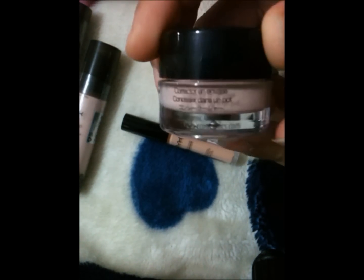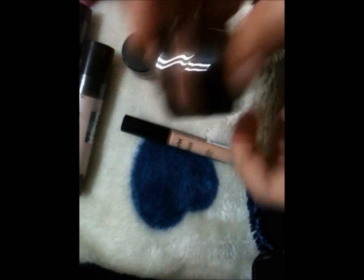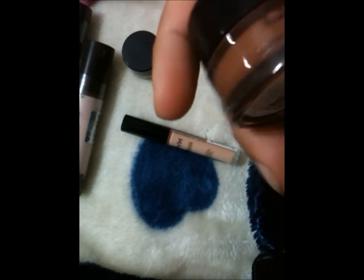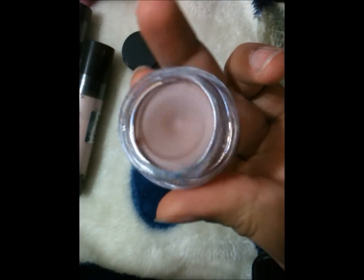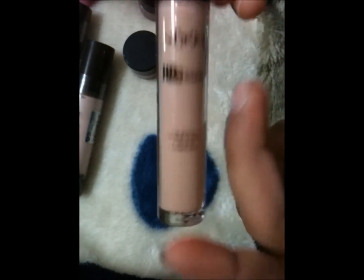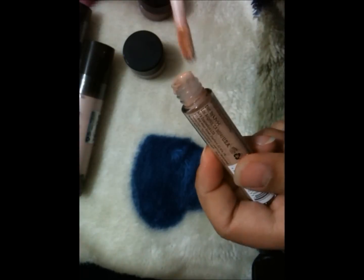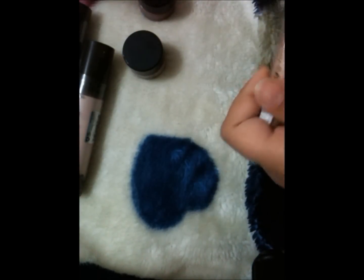And these concealers are for my kit too. I got two concealers in a jar — this one is in Fair, they're cream based. This one is in Chestnut, good for darker skin tones. And I got the HD photogenic concealer in medium. That's a bunch I got from NYX.